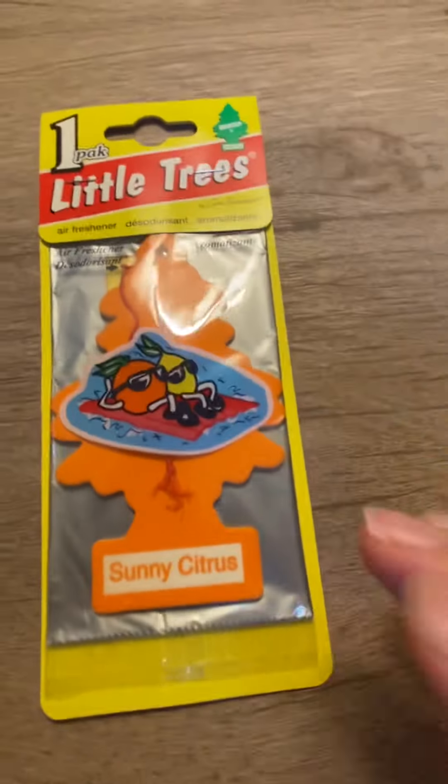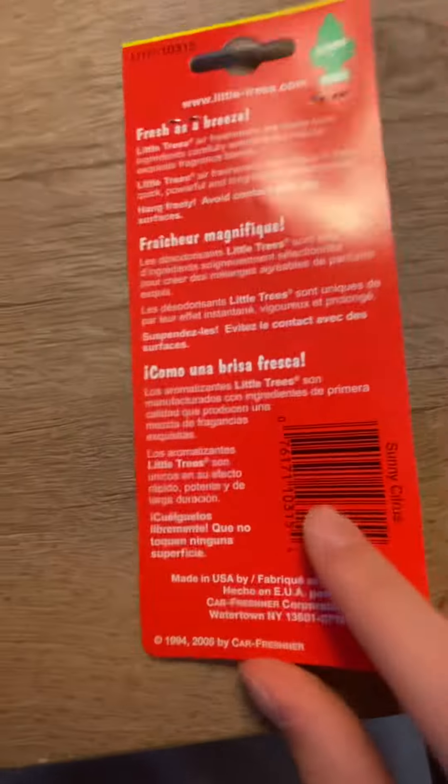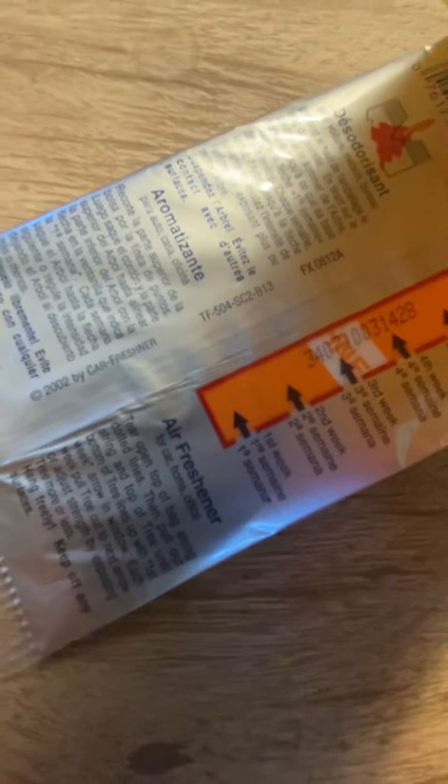Here's another really rare one — Sunny Citrus, which is really hard to get. Here's the back of the bag, dated 2002.